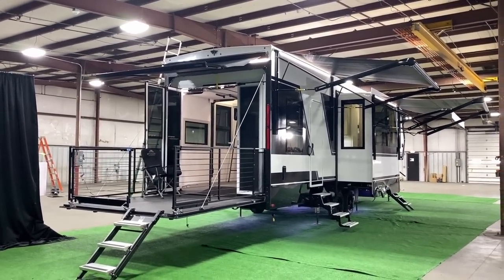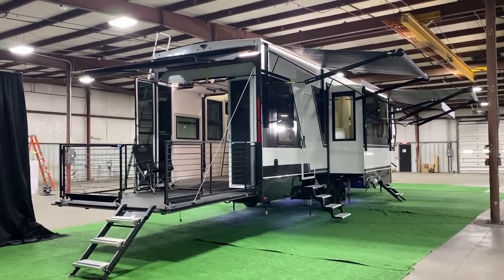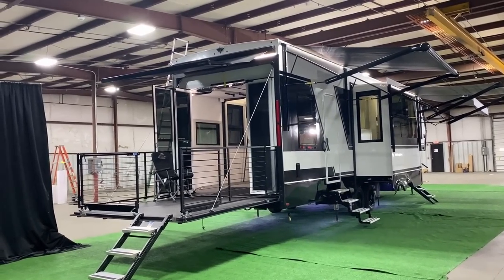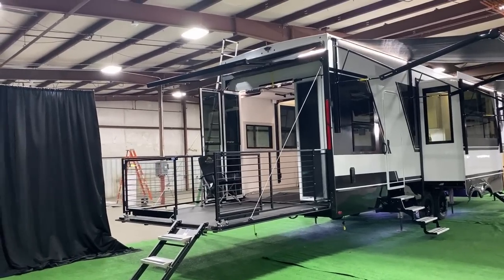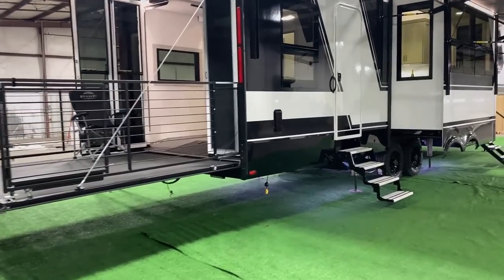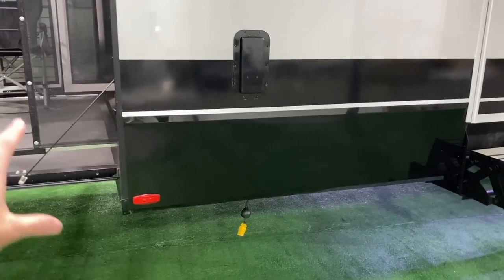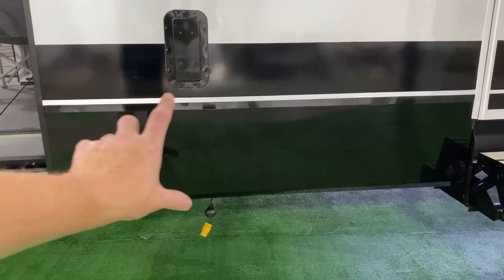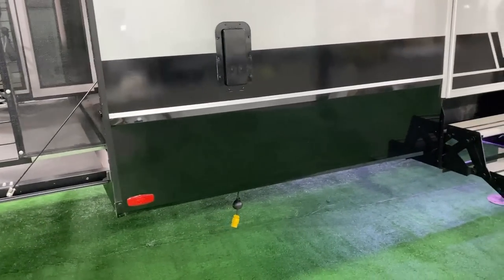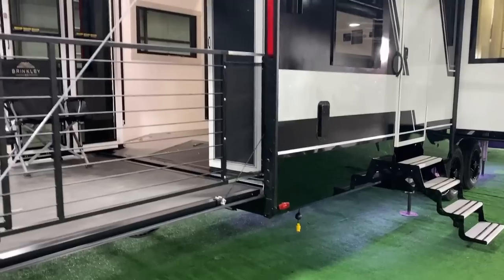There are four power awnings on it, and you can control them from your phone, from those panels, or basically whatever you want. You've got the side-view camera and up top the rear-view camera. Instead of the skirting just being stapled and screwed in place, they actually rivet all of this in place and then mask it so that it just looks super, super clean. It's not even screwed — it's riveted, a step above and beyond.